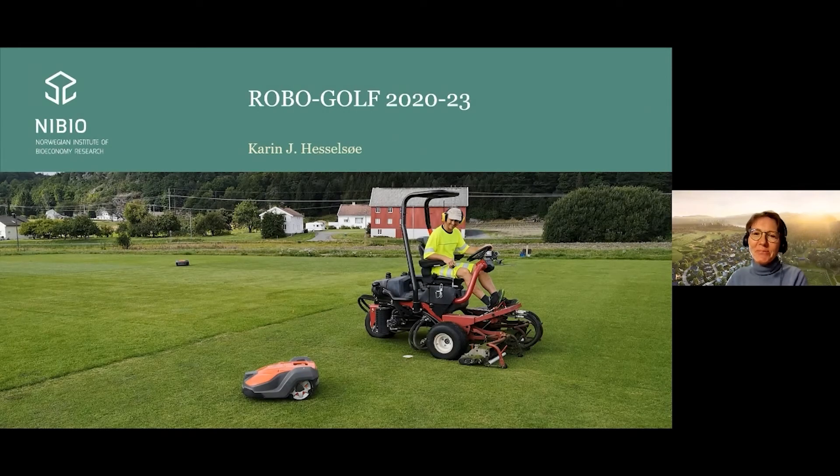Thank you very much for inviting me and sorry for the delay. I'm a turfgrass agronomist at Nibir, working in the Turfgrass Research Group, and we are testing grass for sustainable management of golf courses, football pitches and lawns.